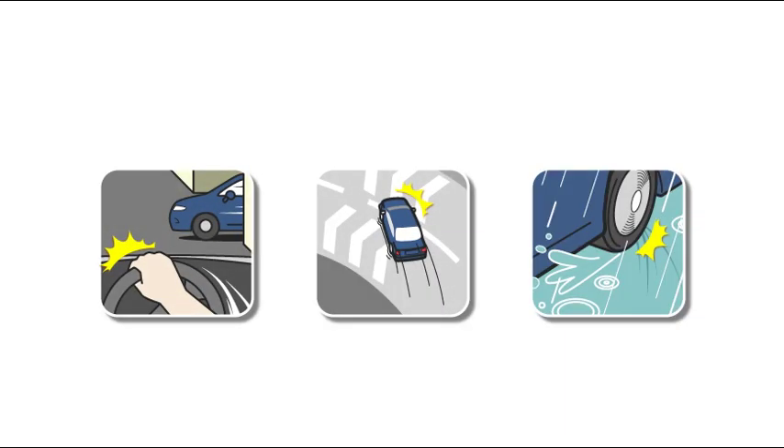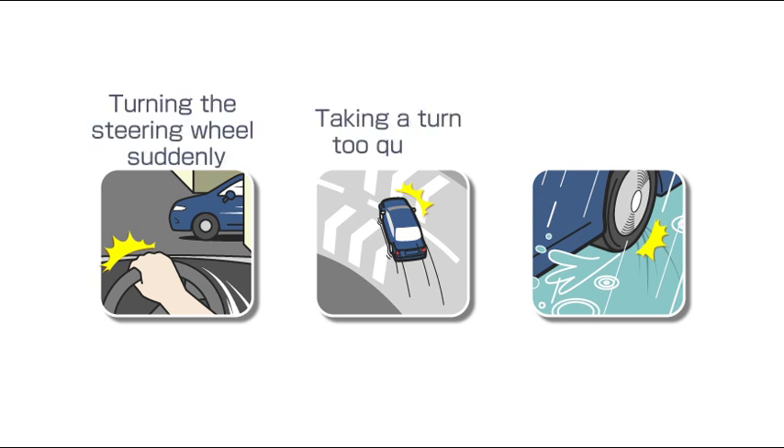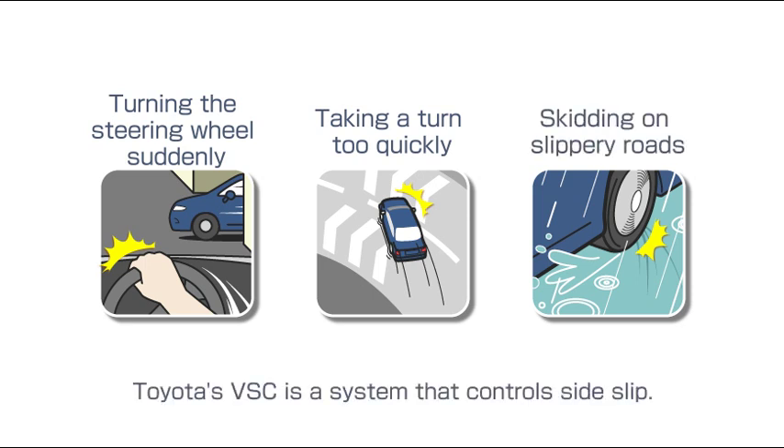Cars can skid because of many different reasons: turning the steering wheel suddenly, taking a turn too quickly, or skidding on slippery roads. Toyota's VSC is a system that controls side slip under these types of conditions.